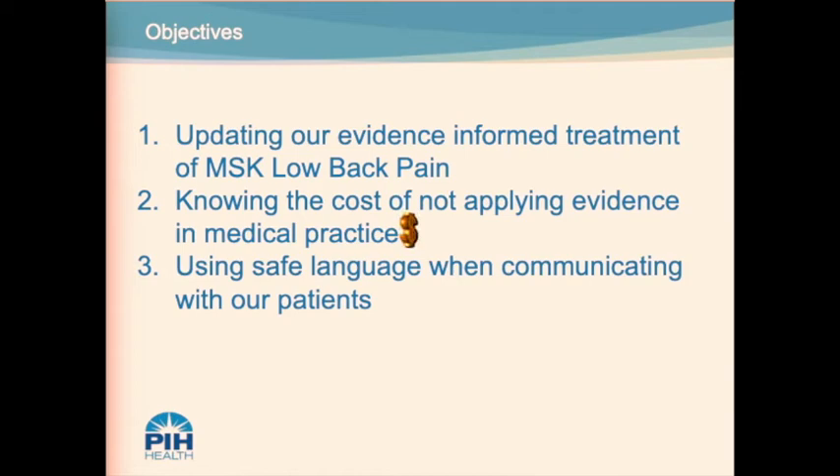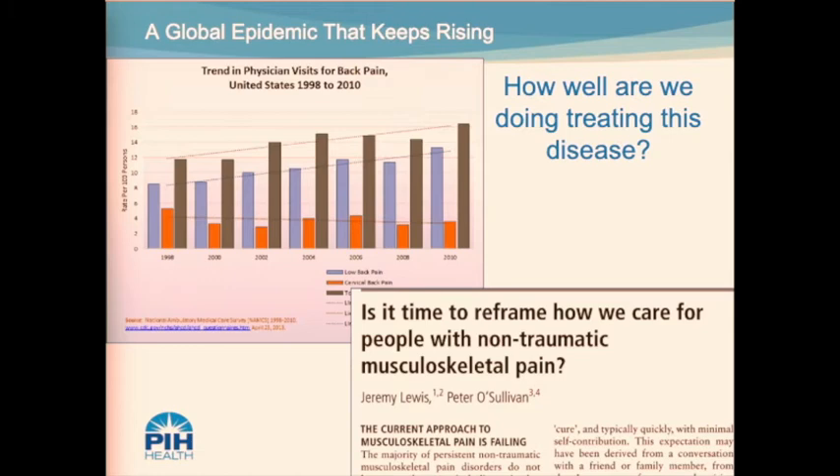Our objectives today are: one, updating our evidence-informed treatment of musculoskeletal low back pain; two, knowing the cost of not applying evidence in medical practice — including the financial and social impact of low back pain in the lives of our patients; and three, using safe language when communicating with our patients.